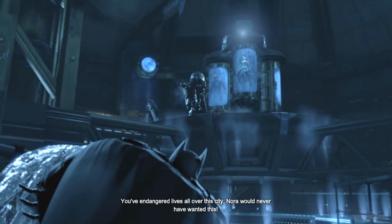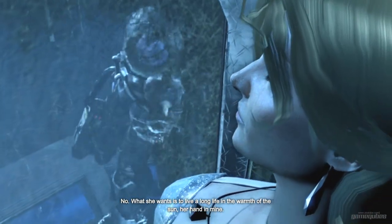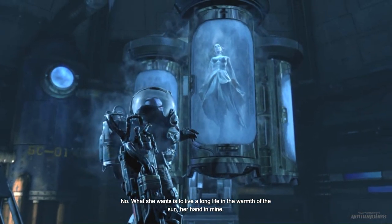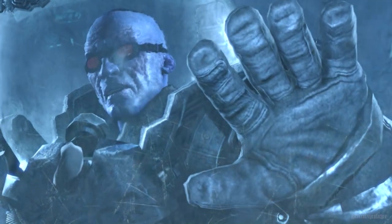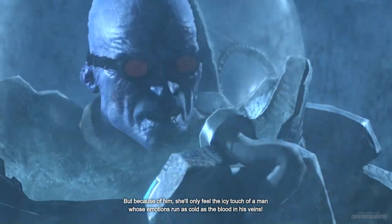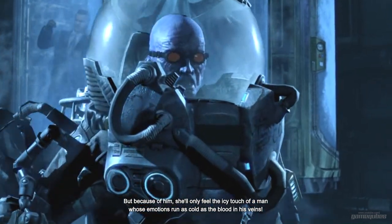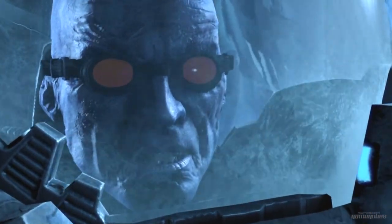You've endangered lives all over this city. Nora would never have wanted this. No. What she wants is to live a long life in the warmth of the sun, her hand in mine. And because of him, she'll only feel the icy touch of a man whose emotions run as cold as the blood in his veins. No.